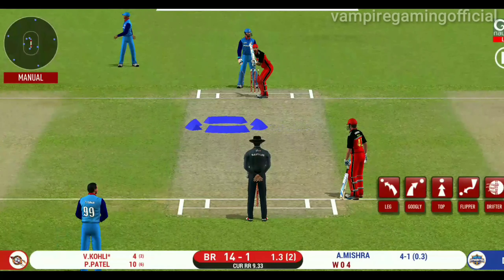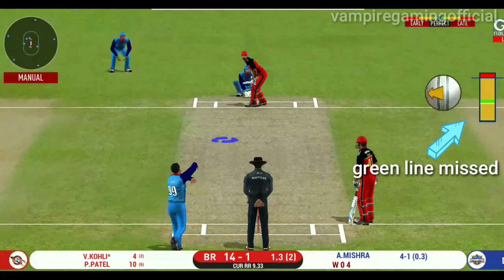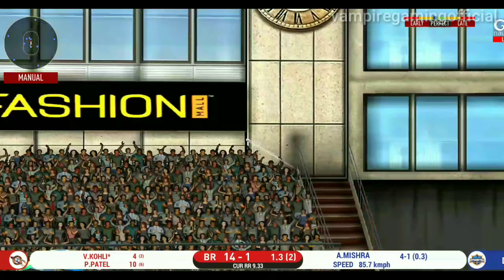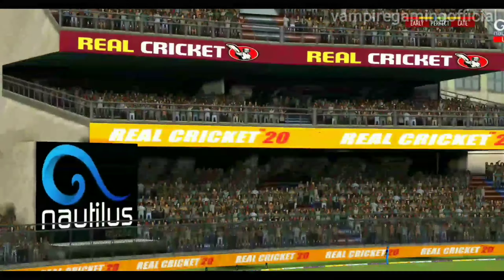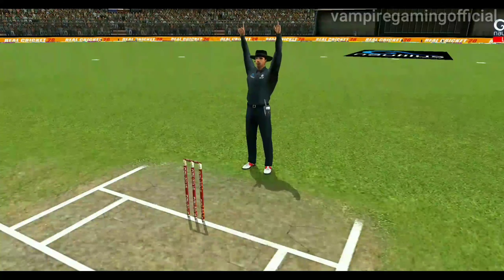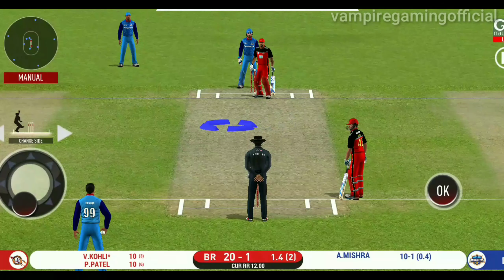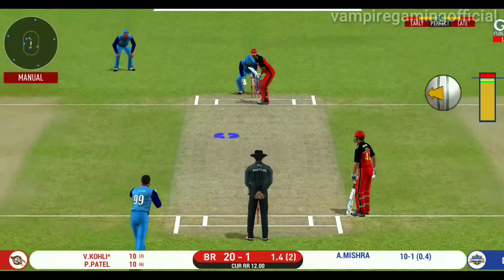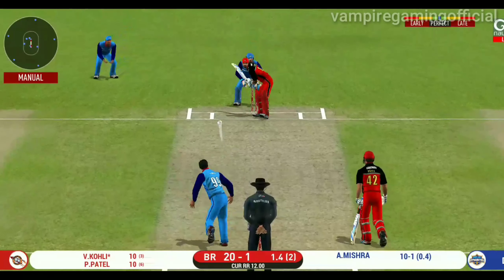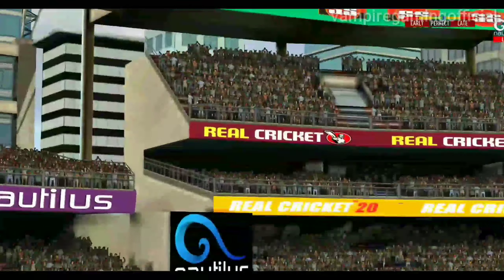It is showtime! Crowd going mad here. He has hammered that and it sails into the crowd for a six. Can he get another one? He puts it away — the batsman sees it early and plunges onto it quickly.